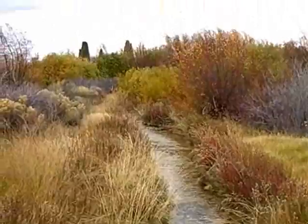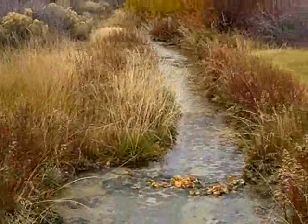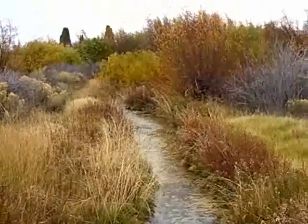This is the formation springs area. Pretty.